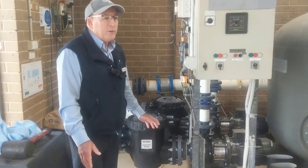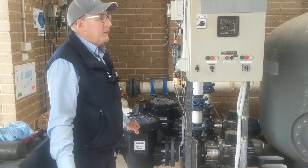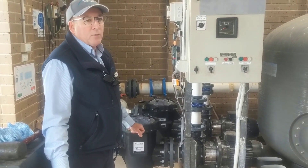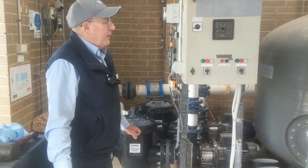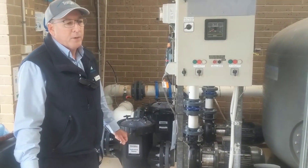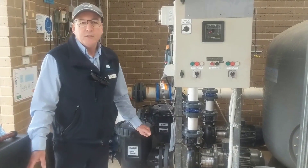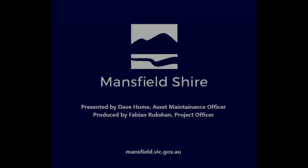Pretty much most of the equipment here in the plant room has been renewed in the last few years, and it's giving us a really modern, effective and efficient way of looking after the pool environment for you. Thanks very much for joining us on our behind-the-scenes tour today, and we look forward to seeing you at the pool over summer. Thank you very much.